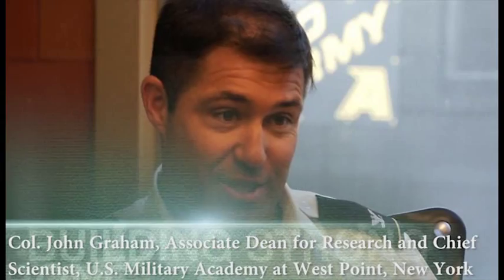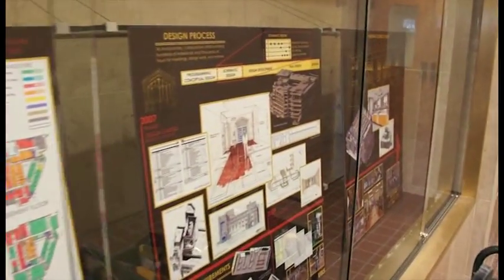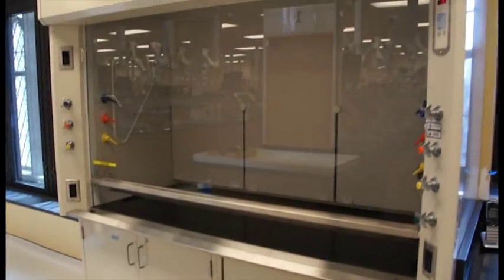The science center is just a huge leap for us here at the academy. The renovations of the science center are just amazing on a number of fronts. First, that you're able to do...